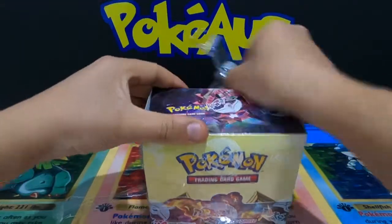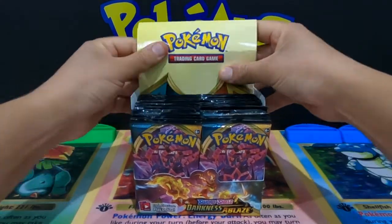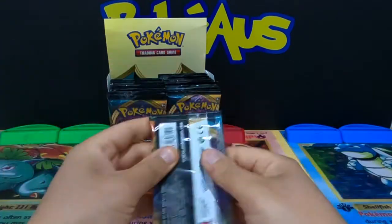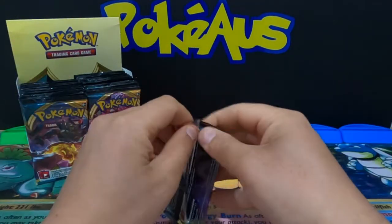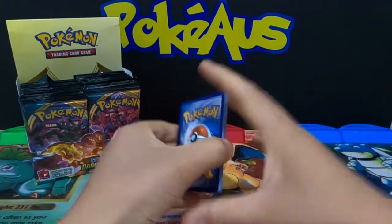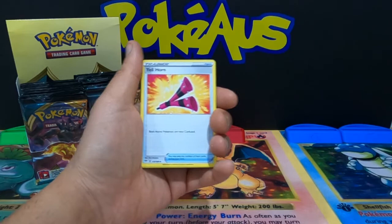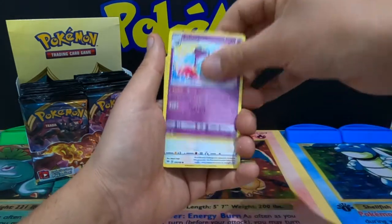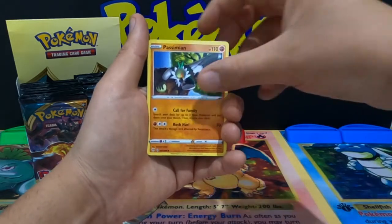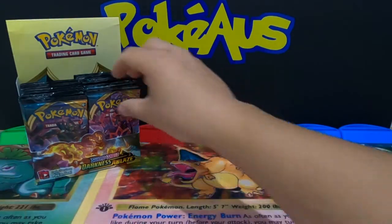So excited — Darkness Ablaze, here we are opening it up on the channel for everyone! Going four from the back. First pack: a Leaf Energy, a trainer Yellhorn, Eusine, Poltergeist, Rookidee, Alolan Mr. Mime, Electric, Dena, a Passimian, a reverse holographic Clang, and a non-holographic Axew.